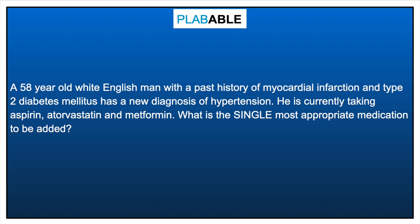Our next case is a 58-year-old white English man with a past history of myocardial infarction and type 2 diabetes mellitus who has a new diagnosis of hypertension. He is currently taking aspirin, a statin, and metformin. Although he is over 55, we would still start him on an ACE inhibitor given his type 2 diabetes. Given the benefits of ACE inhibitors in terms of nephroprotection and retinopathy, an ACE inhibitor is the appropriate first-line treatment. Age is not relevant here — being diabetic and hypertensive means we choose an ACE inhibitor.